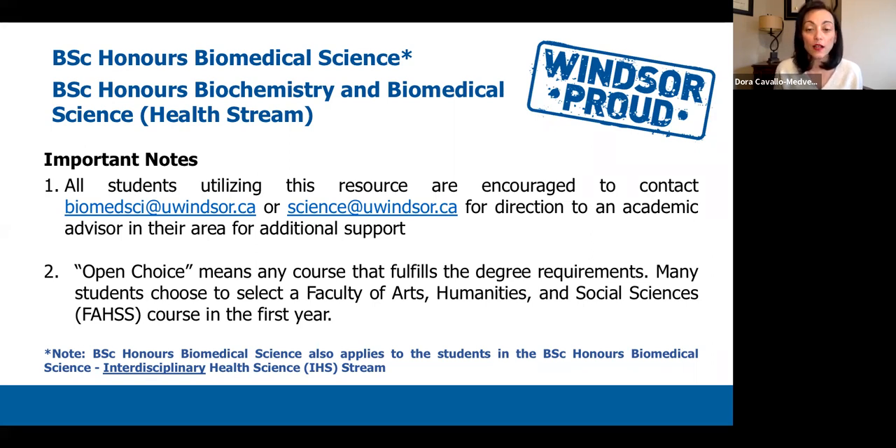As we go through the slide presentation, when you see 'open choice' or 'open option,' this means these are any courses you can take that will fulfill your degree requirements. As science students, you also have to take courses outside of the faculty of science. At some point within your undergraduate journey, you will need to select courses from the Faculty of Arts, Humanities and Social Sciences, which we call FOSS. There will be options within your first year to select some of these courses, and we'll come back to this later in the presentation.